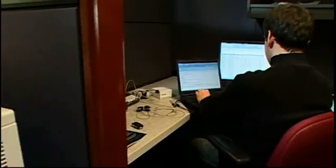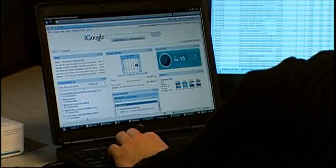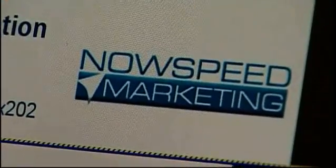For the most part we do lead generation programs, using a variety of e-marketing techniques. We do search engine optimization, paid search marketing, website optimization, website design — all really designed to drive the most leads for our clients at the least possible cost.